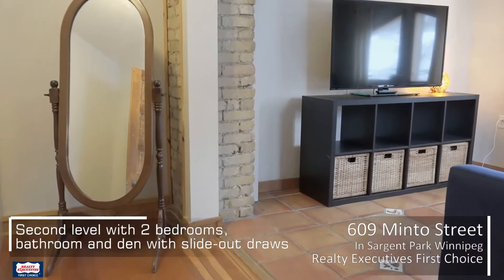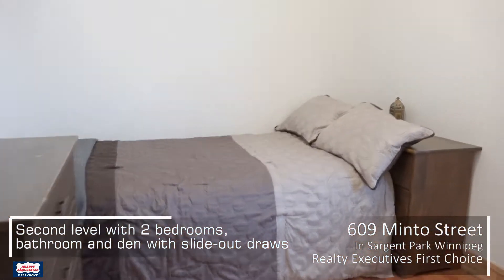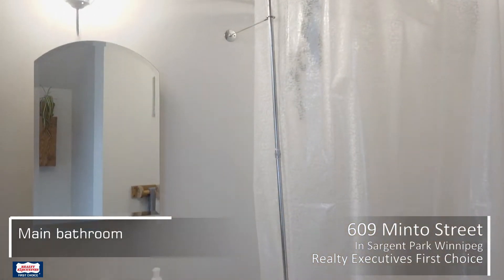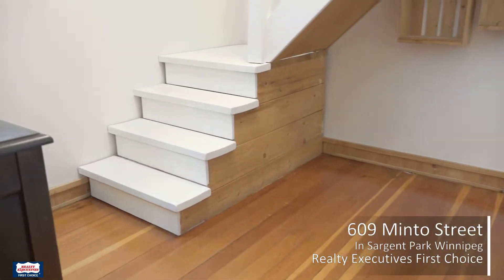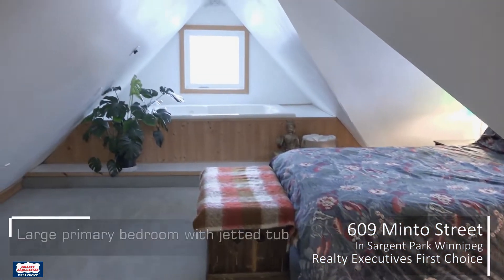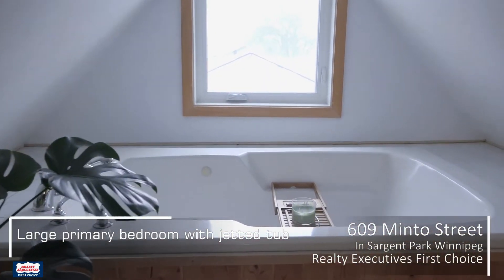The second floor offers two spacious bedrooms and a four-piece bathroom. From the second floor den, there's a staircase up to the primary bedroom, which also has a two-person jetted tub — a great place to unwind at the end of a long day.